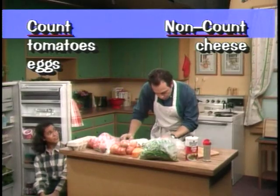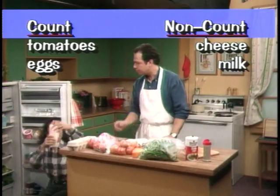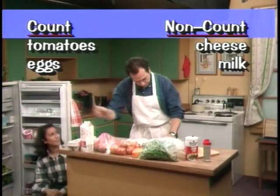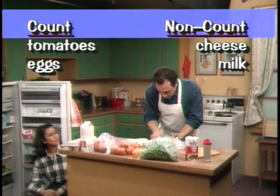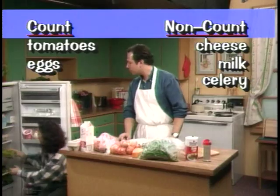Do you need anything else? Yes. Where's the milk? It's right here. Let me see. Oh yes, is there any celery? Yes, here it is.